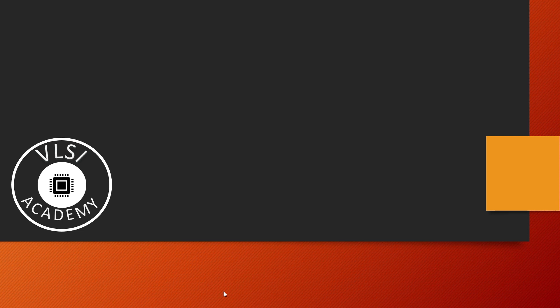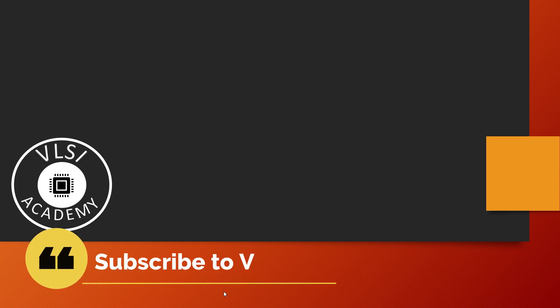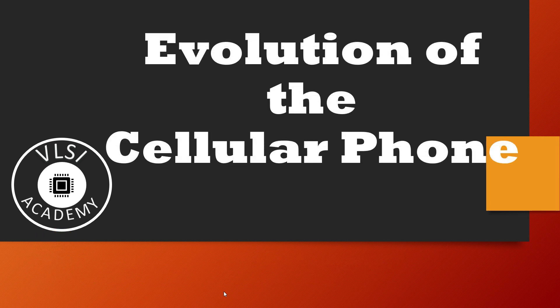From simple to smart, mobile phones have transformed dramatically. But how did they become so advanced? Let us try to understand in this short video by VLSI Academy.